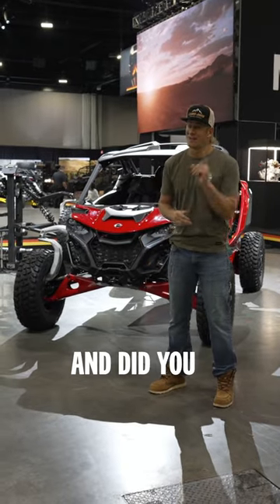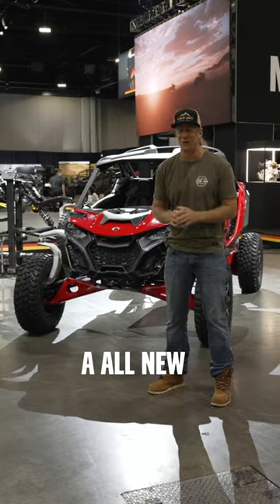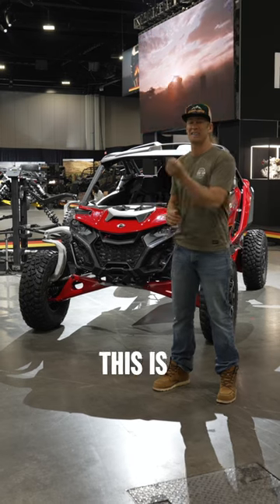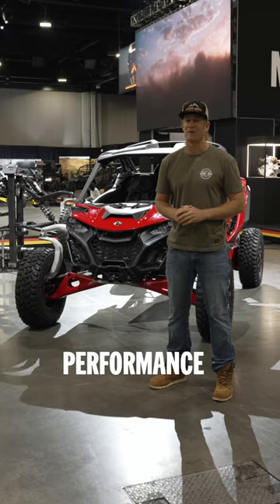What's up guys, this is Dustin Jones. Did you know the new Can-Am Maverick R comes with an all-new high-performance seven-speed dual-clutch transmission, also called a DCT? This is the first DCT in a full-blown high-performance off-road vehicle.